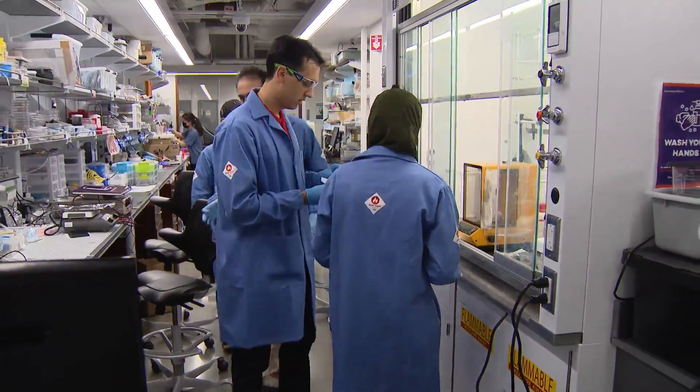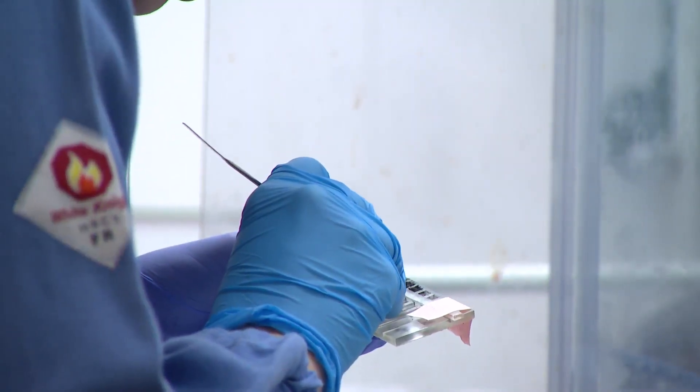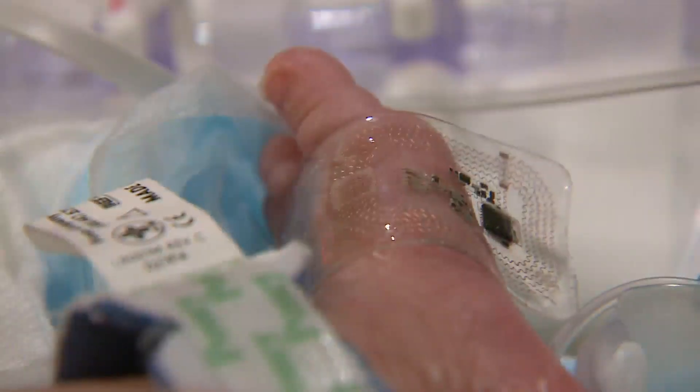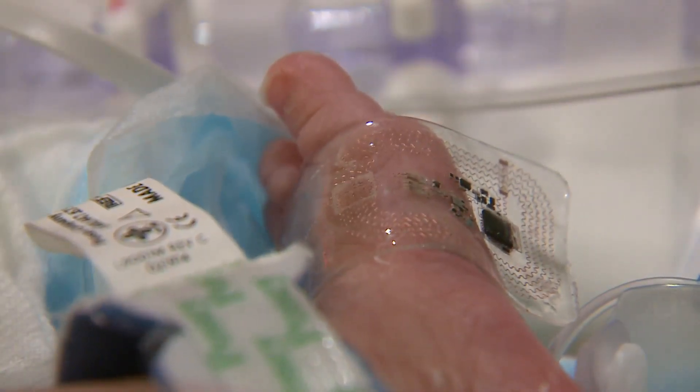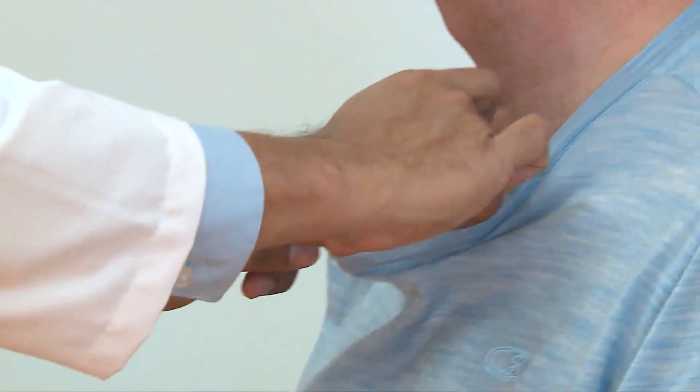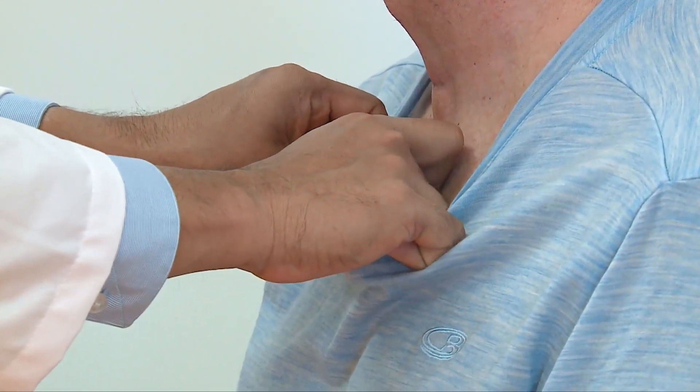In this Northwestern University lab it's all about tiny devices that make a big impact — from sensors that measure vital signs for babies in the neonatal intensive care unit to devices that track recovery in stroke patients. Professor John Rogers' latest project is pain.